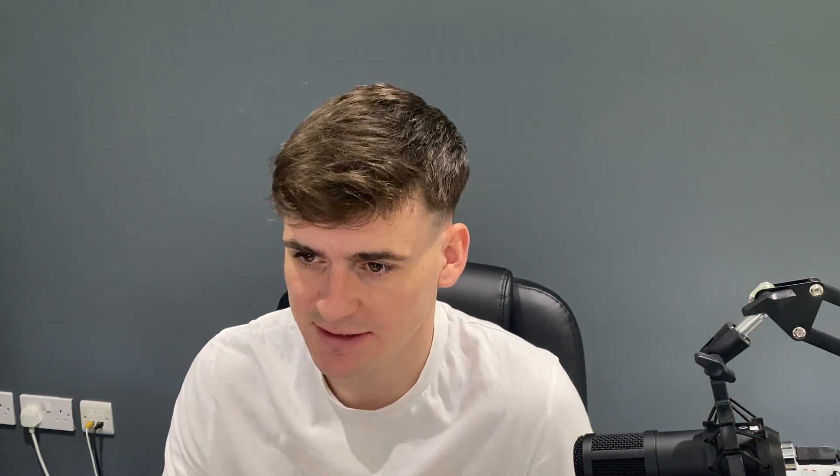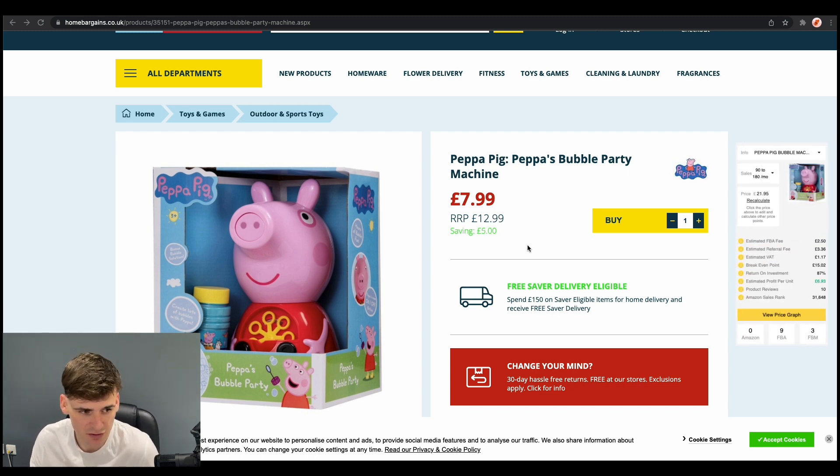The first website we have is Home Bargains. Home Bargains is good for both online arbitrage and retail arbitrage — they've got quite a lot of stores, so you can go in and find products there as well. This product is a Peppa Pig Bible Party machine. It was £7.99. When we put this in our deal of the day, we can see it's selling for £21.95. It had really good sales — selling between 90 to 180 units a month.